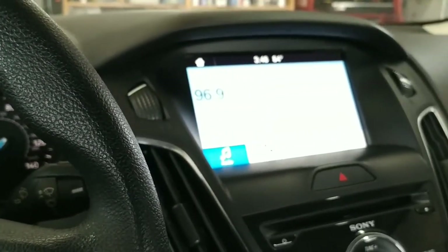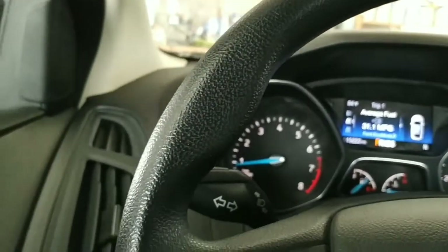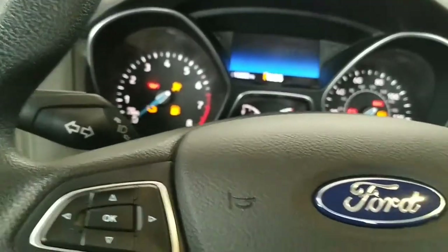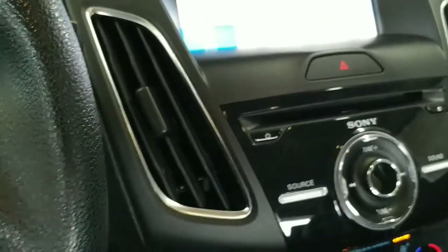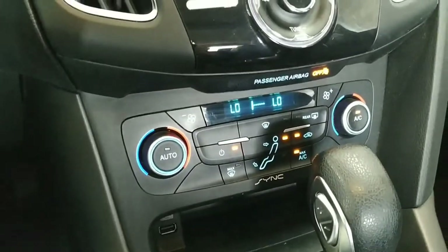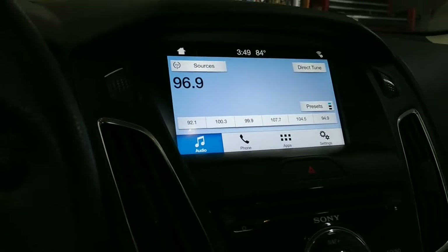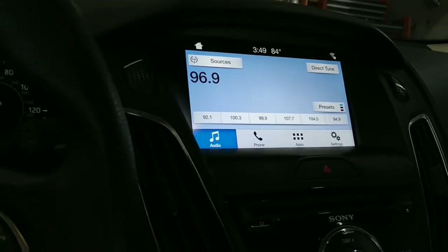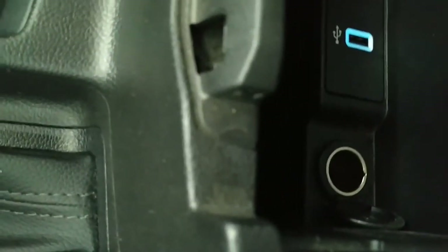We're gonna throw it in reverse and see — yeah, we got a backup camera, that's all I wanted to check. We'll turn it back off since we don't need it on for the rest of this. We have our climate controls down here and a rather complex-looking stereo, but you can control all your modes from up on the dash. It does have a USB input, CD, AM/FM, and in here we have another power tap and another USB input.